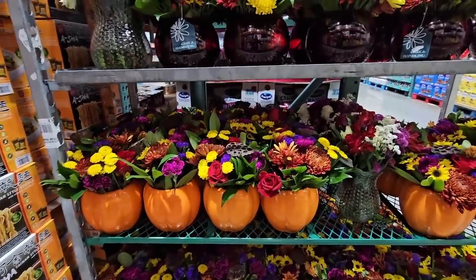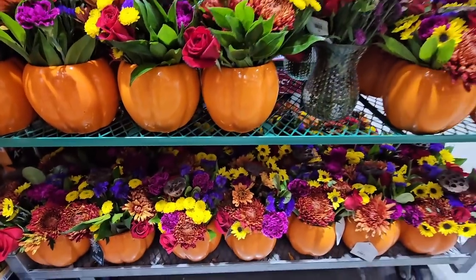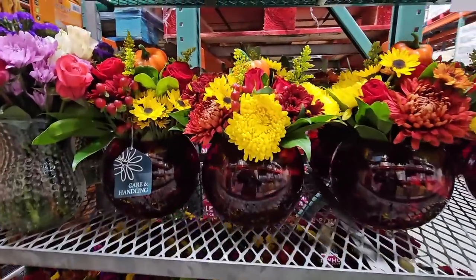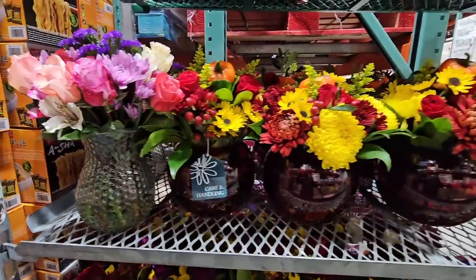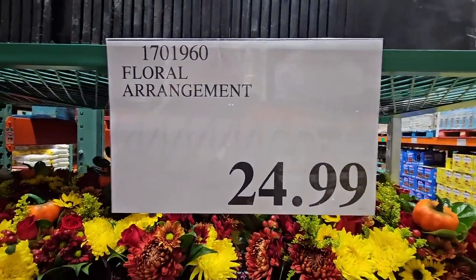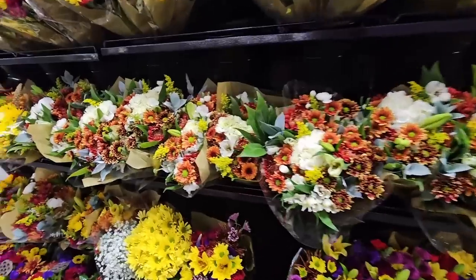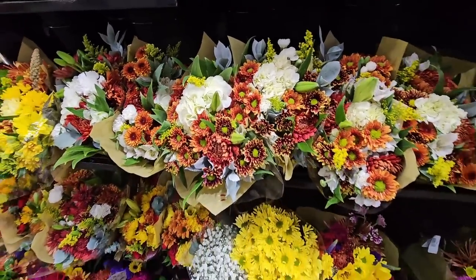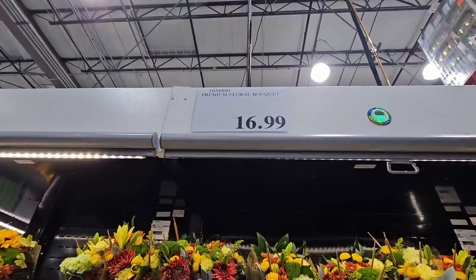Now if you've been invited to Thanksgiving or you want to add some really nice centerpieces and floral arrangements, Costco has that as well. These are always such nice gifts and they do such a great job — they're so pretty. Even the vases: when you're done with the flowers, the vases are just so beautiful. These are $24.99. If you're not wanting one with the vase, they really have some other great alternatives. These are very fall colors and $16.99.